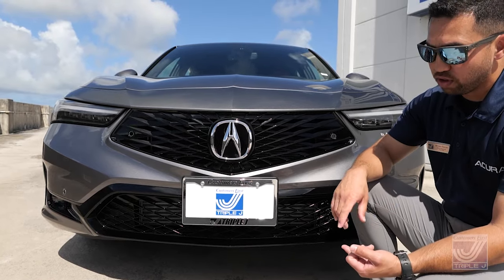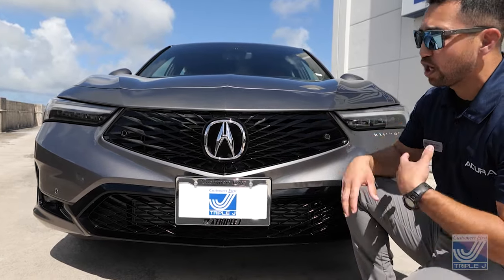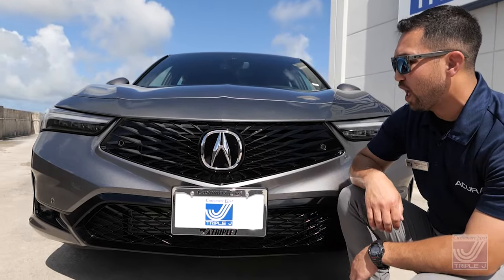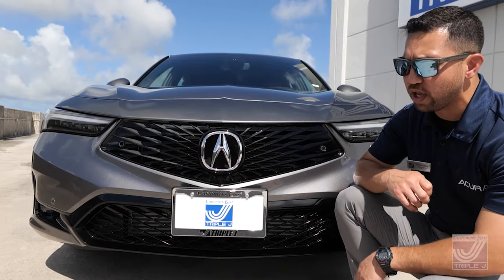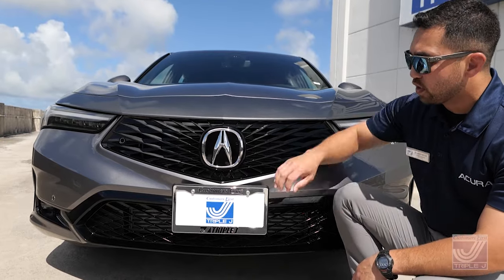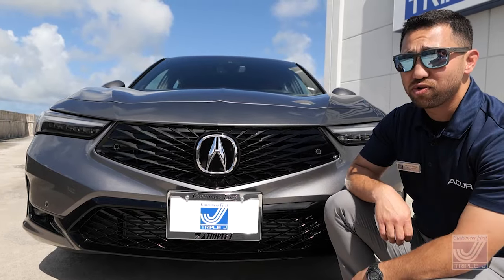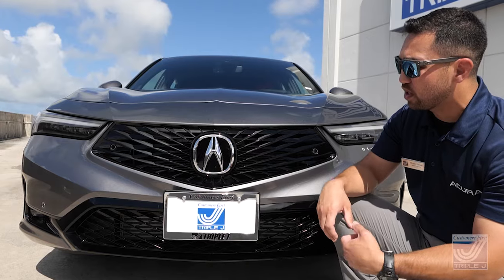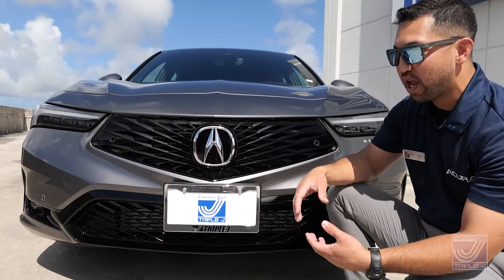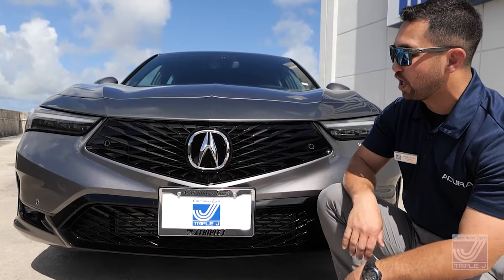You're going to see this frameless grille on the newer RDX, the MDX, the TLX — everything that follows this Integra. This type of grille is where Acura is going. Also, you'll notice this huge Acura emblem. Fun fact: Acura's tagline in the 80s was precision-crafted automobiles, so this is not just an A — it's actually a caliper, a precision measuring instrument that engineers and architects use. They wanted to incorporate that form of precision into the emblem.